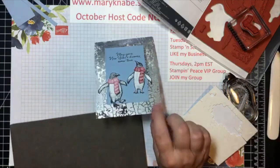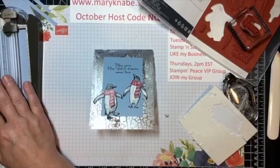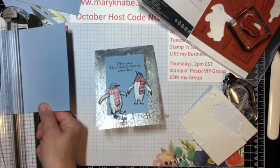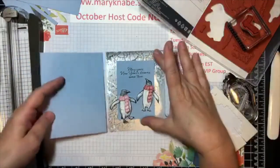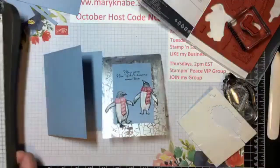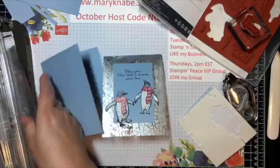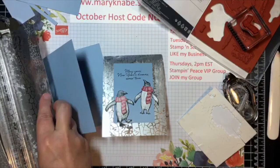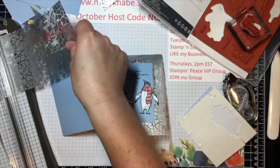This time, instead of using the acetate for my card base, I'm going to use the Seaside Spray for my card base. I need a piece that's five and a half by eight and a half, scored at four and a quarter on the long side. So it's just folded the opposite direction — same size card base. Then I'm going to take my acetate and cut a piece for the card front: four inches by five and a quarter, which is pretty much a standard layer for your card front.